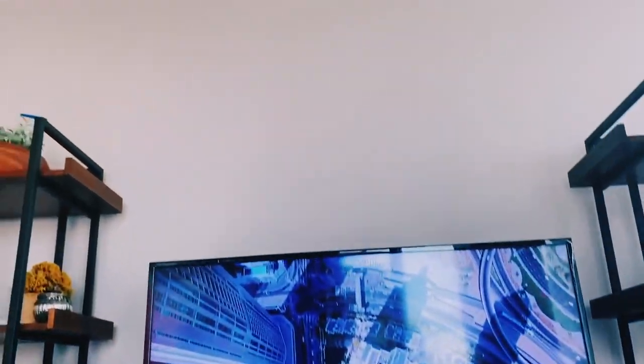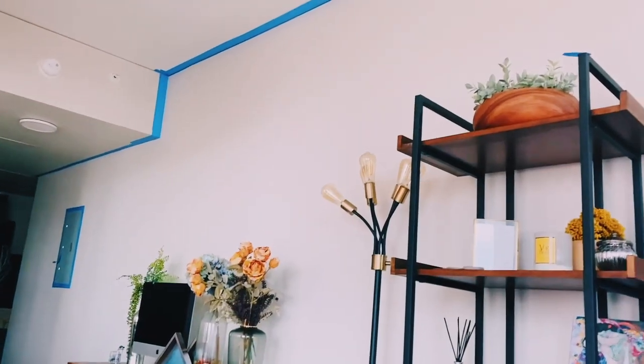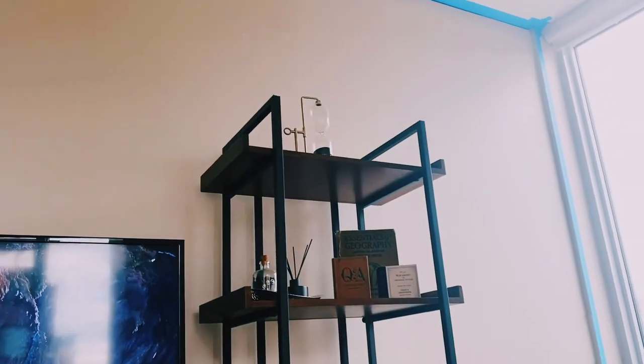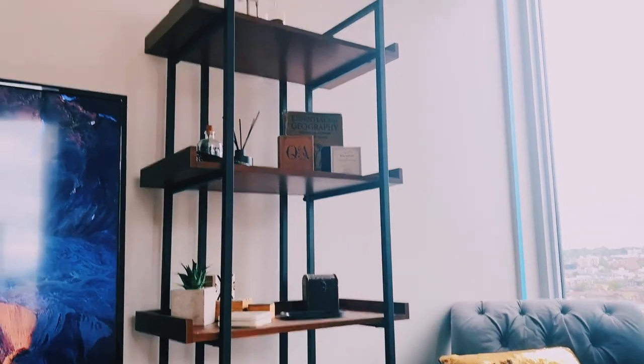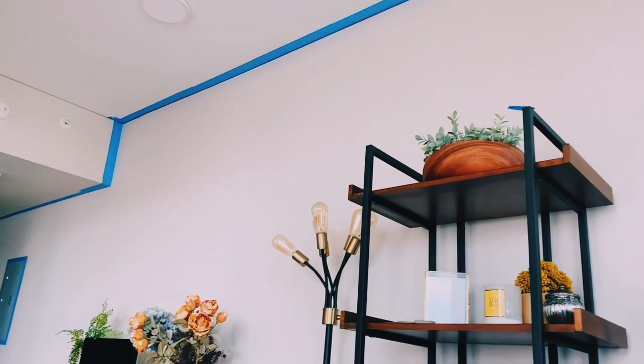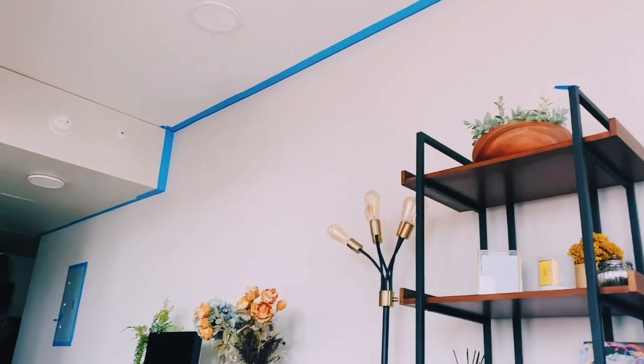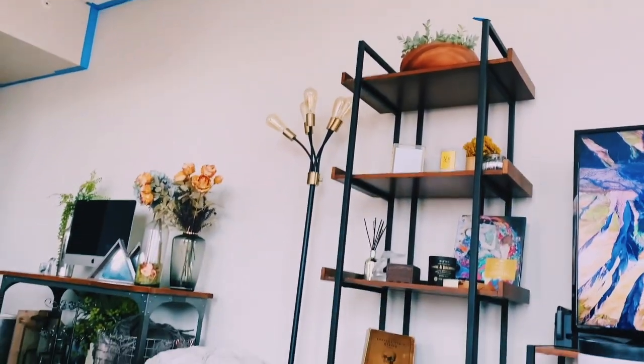One thing you'll notice is the tape on the wall. We are going to be painting a big-ass accent wall here, and I'm really excited about it. We have the paint and everything. We're going to do that hopefully in the next few days. So I can't wait to show you what color we chose — I'm keeping it a secret for now, but let's just say it's going to make quite the statement.